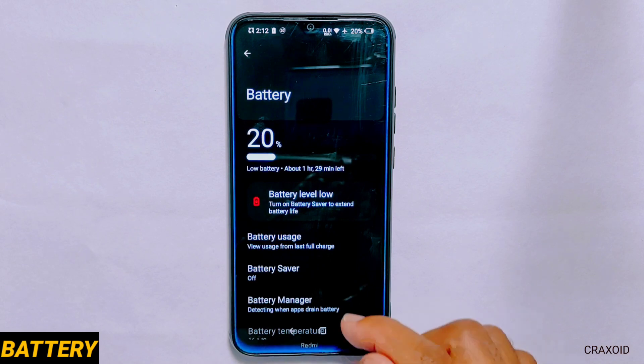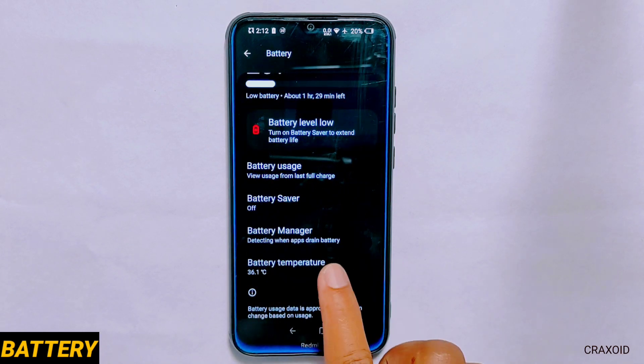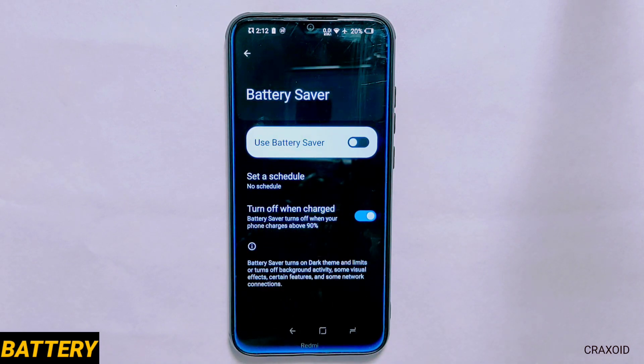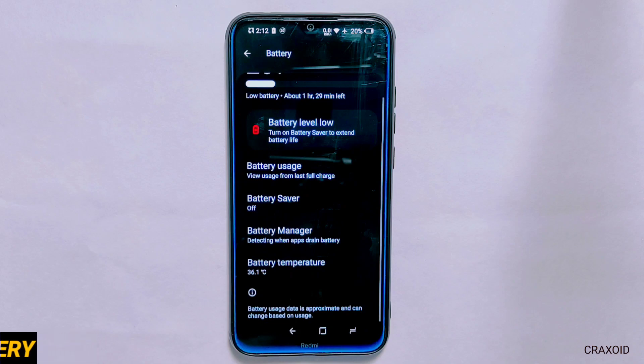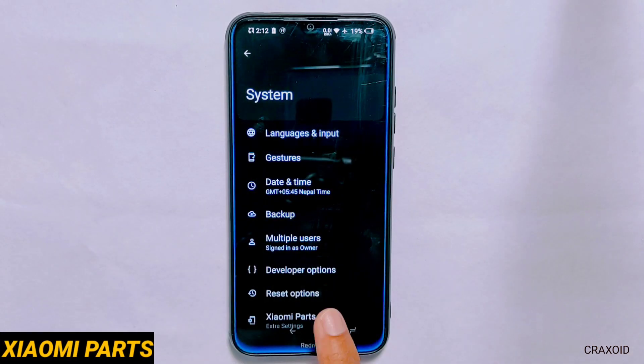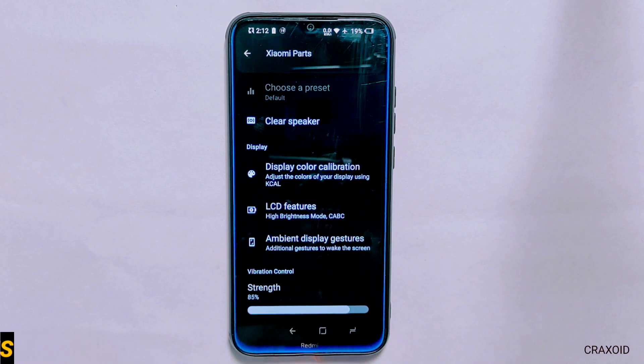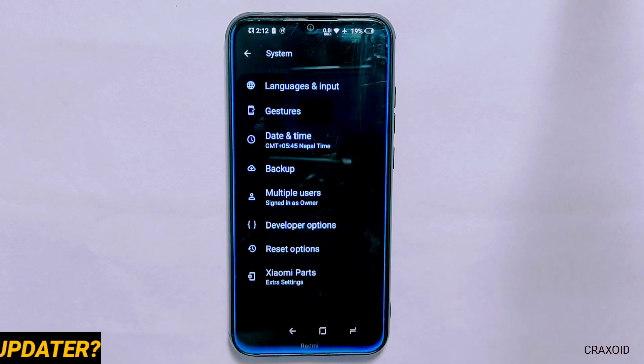There is also battery saver, battery manager and a new battery temperature option. However, extreme battery saver is missing and you'll get average battery backup. There is a separate MI Parts option with the same old features, and there is no updater setting to check for new updates.